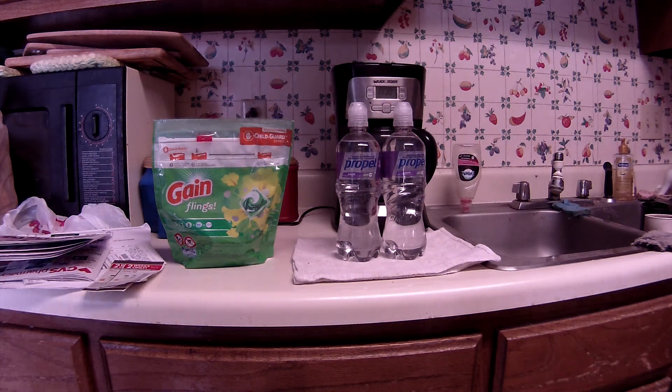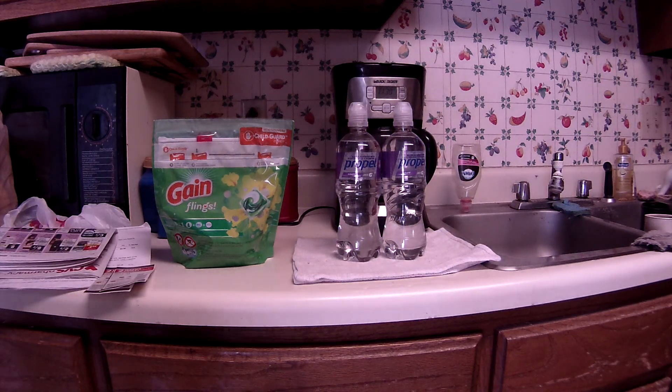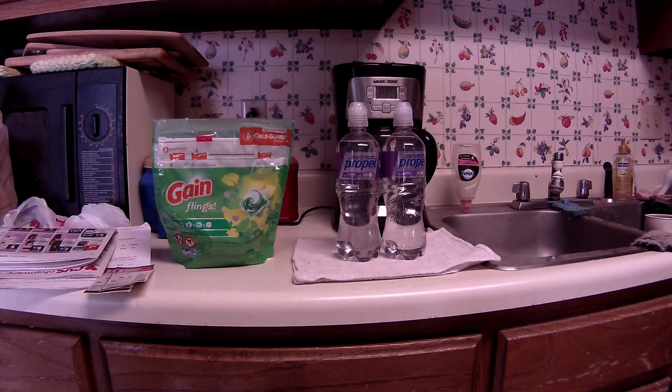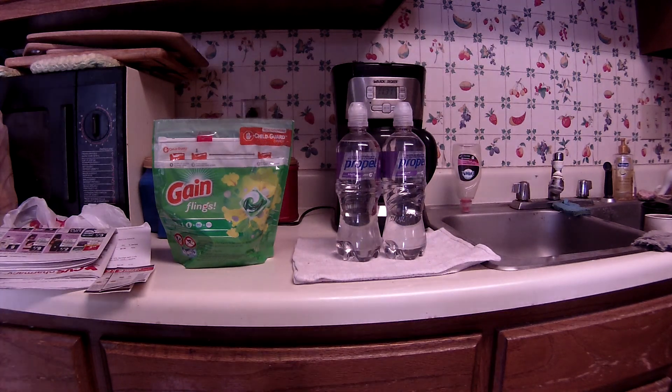Greetings fellow couponers and shoppers. This is Sunday morning, almost Sunday afternoon, and let me make sure I get the date right this time. It's April 9th, not the 12th like I said in yesterday's video.